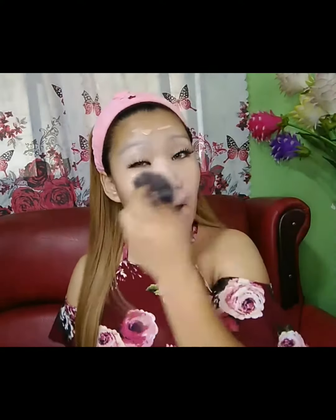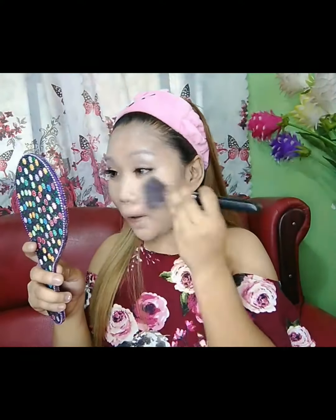Ang una nating gagawin ay maglalagay tayo ng liquid foundation from Colistar. Pagkatapos nyan, maglalagay din tayo sa re-egg para patay ang ating kulay.